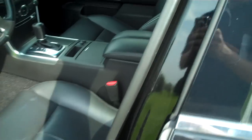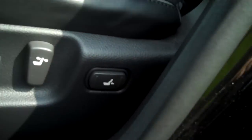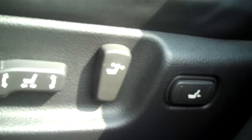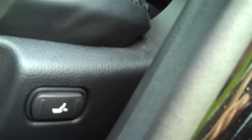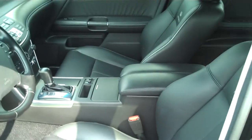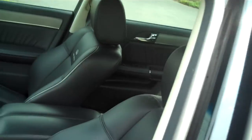Taking a look at the inside, you can see a beautiful black leather interior — another upgrade with the sport package. You get the sport seats with side bolsters, lumbar support, and memory seats as well.